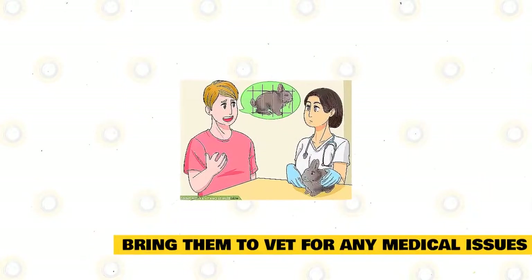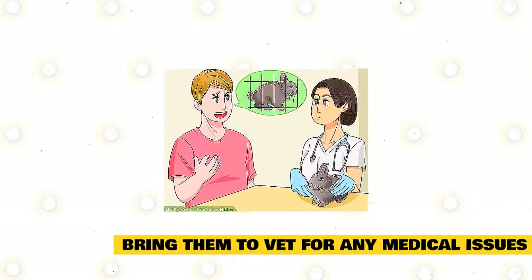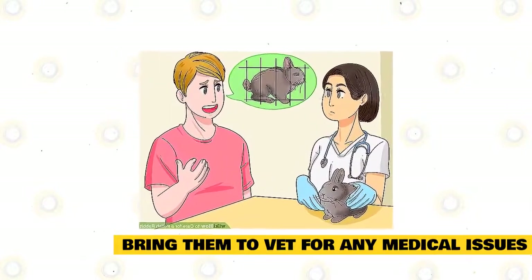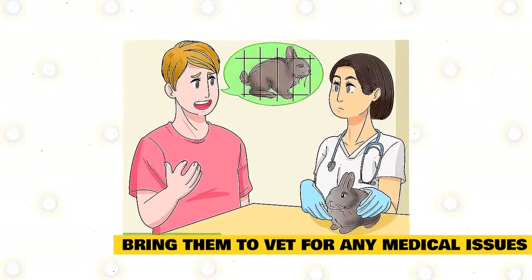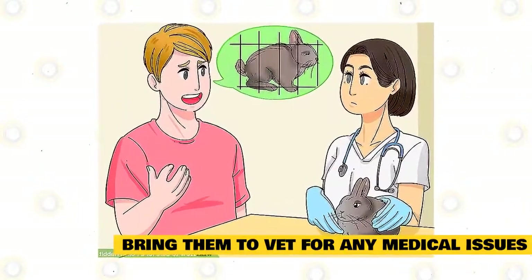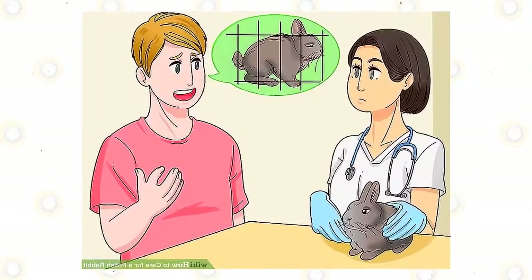Bring the rabbit to the vet if you notice any medical issues. Polish rabbits are susceptible to fly strike, which occurs when their bottom becomes dirty or infected. If you notice your rabbit is not moving around much in its cage and has not gone to the bathroom recently, bring it to the vet to check for this issue. You should also check the rabbit's teeth once a week to ensure they are growing properly and are not too long. If they are too long, bring the rabbit to the vet, and the vet can recommend treatment.